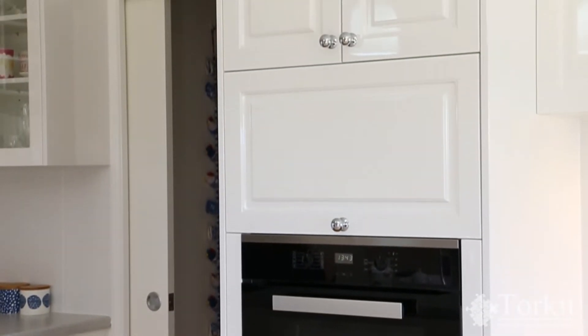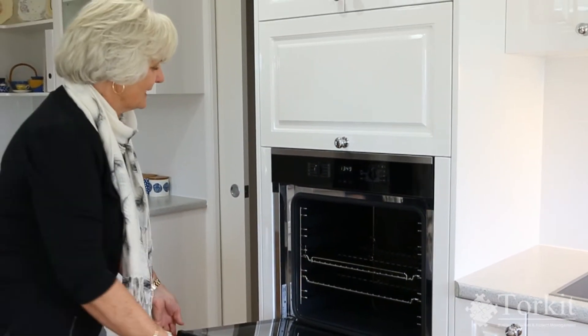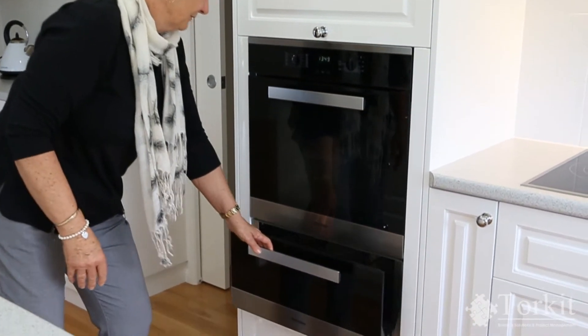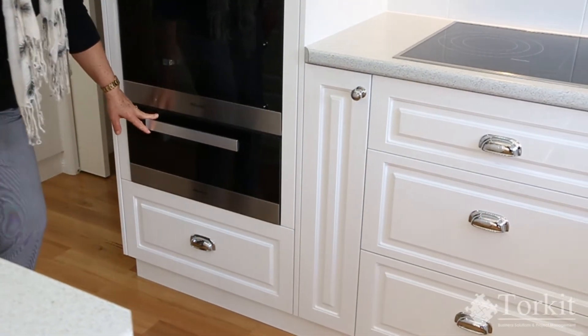Right behind me is my oven. I had this oven put in so that I could reach across quickly, not have to take more than a couple of steps, and be able to lift things out onto the bench with ease and not have to worry about dropping anything on the floor. My oven also has a warming drawer — this is kind of like my luxury item in my house.